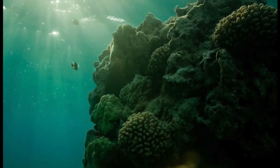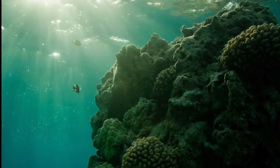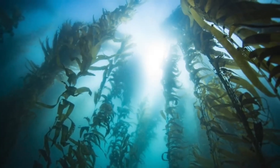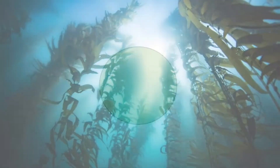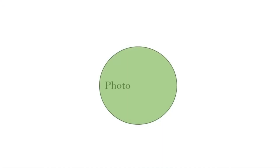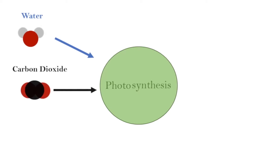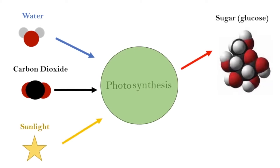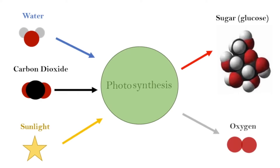For many marine ecosystems, the primary source of energy comes from the sun, the light of which is used by organisms in a process known as photosynthesis. During photosynthesis, these organisms use water, carbon dioxide, and the energy from the sun to make sugars. In the process, they also release oxygen as a byproduct.